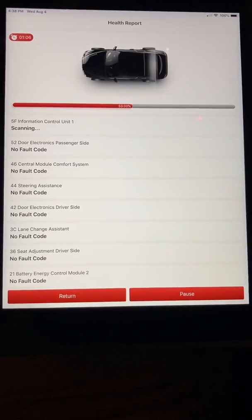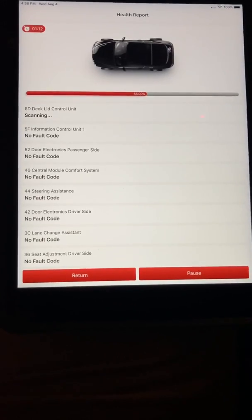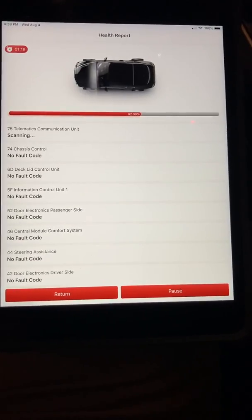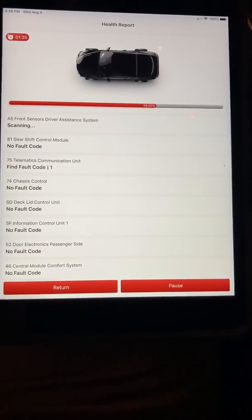46 central module comfort system: no fault code. 52 door electronics passenger side: no fault code. 5F information control unit 1: no fault code. 6D deck lid control unit: no fault code. 74 chassis control: no fault code. 75 telematics communication unit. 81 gearshift control module: no fault code.